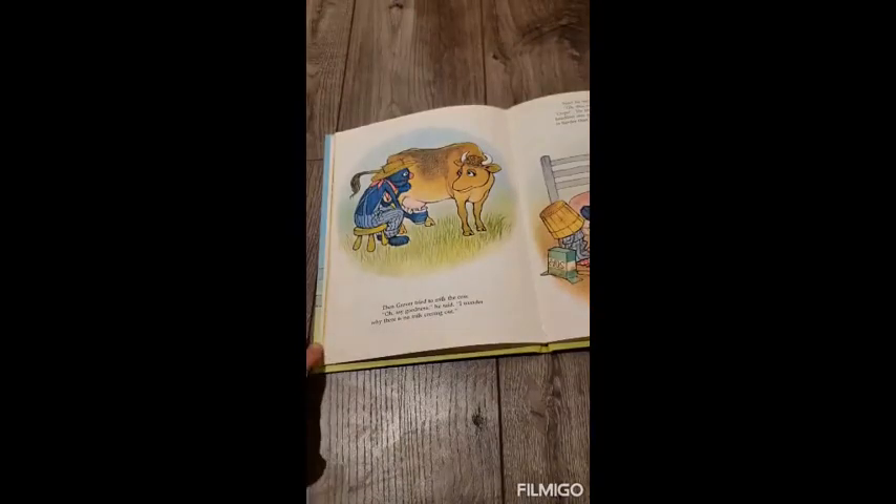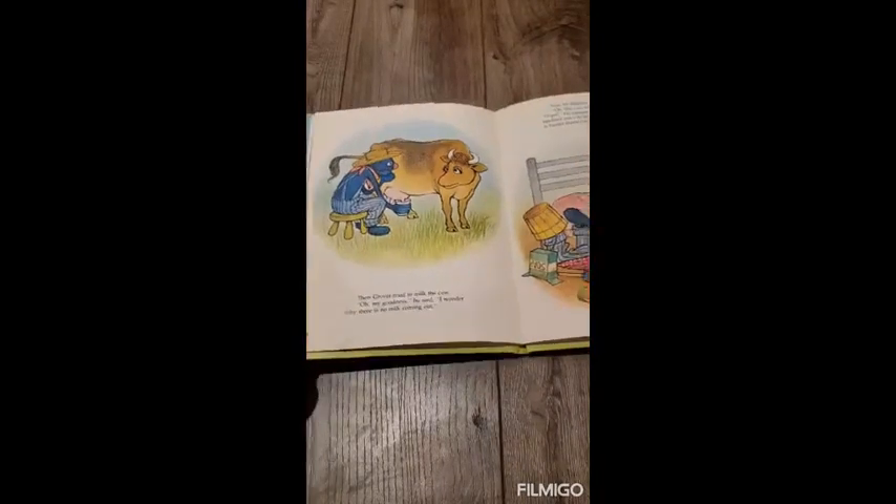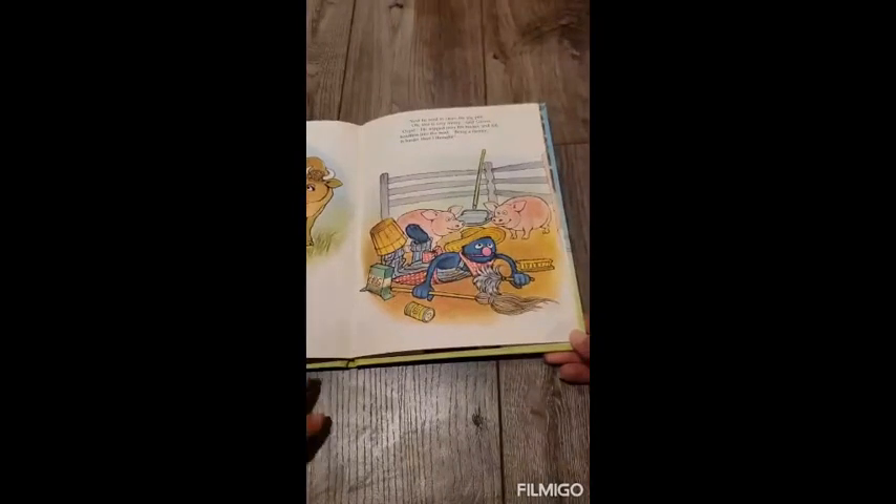Then Grover tried to milk the cow. Oh my goodness, he said. I wonder why there is no milk coming out. Next, he tried to clean the pig pen. Oh, this is very messy, said Grover. Oops! He tripped over his bucket and fell head first into the mud.